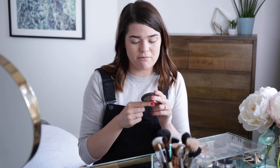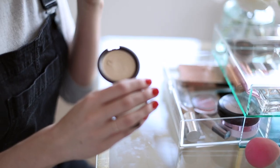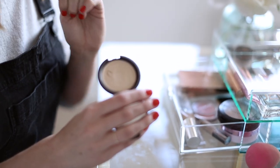I've also got the Becca Shimmering Skin Perfector Poured in the shade Moonstone — this is so pretty. It's just a very nice, kind of yellowy-based cream highlight, and sometimes I throw that on the tops of my cheeks as well.